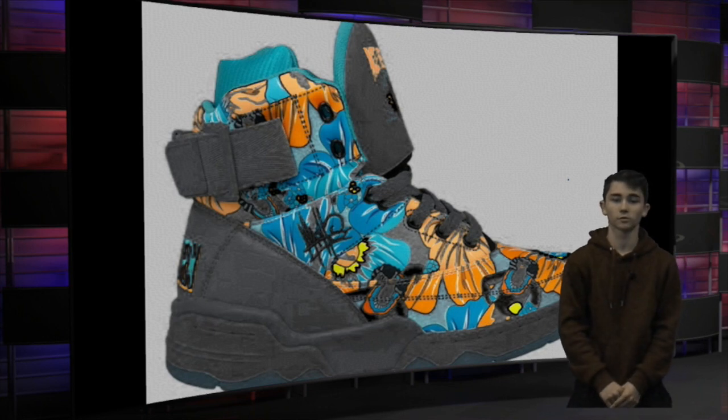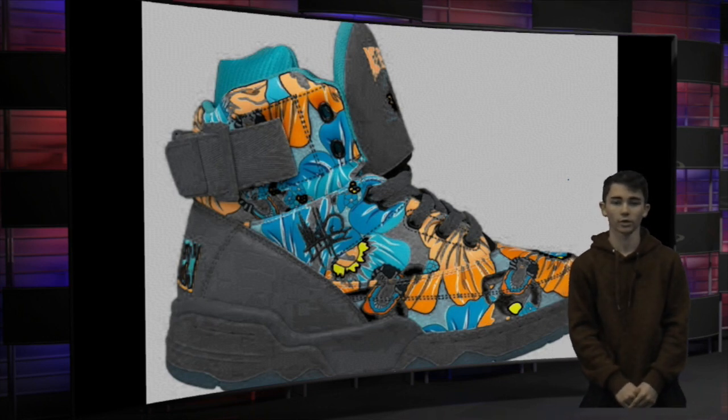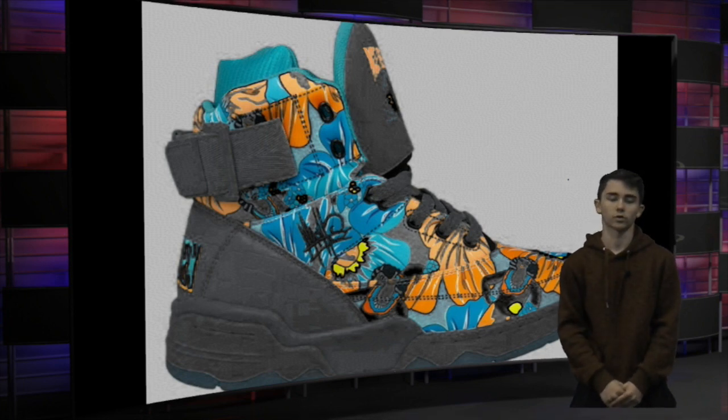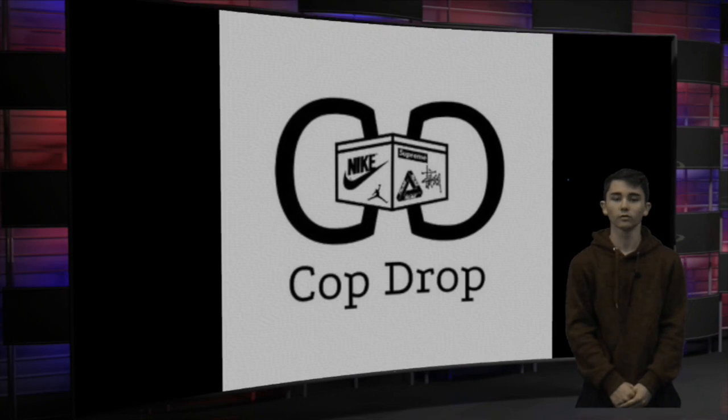The final shoe we have today is the E-Wing 33 Haimachi Ace Ventura, starting at a retail price of $140. The design of the shoe is inspired by Ace Ventura from the Ace Ventura movie — I do love the movies and the design of the shoe is cool, but it's not my style at all, so sadly I'm going to have to drop this shoe.